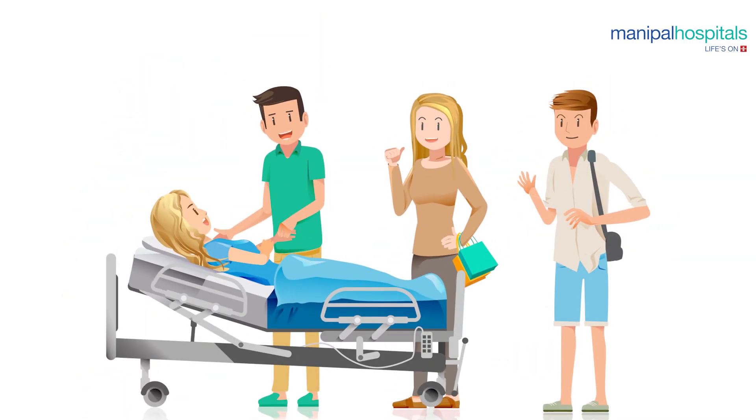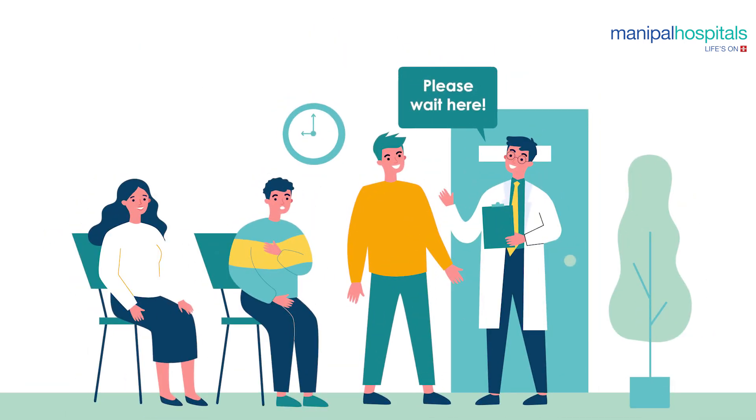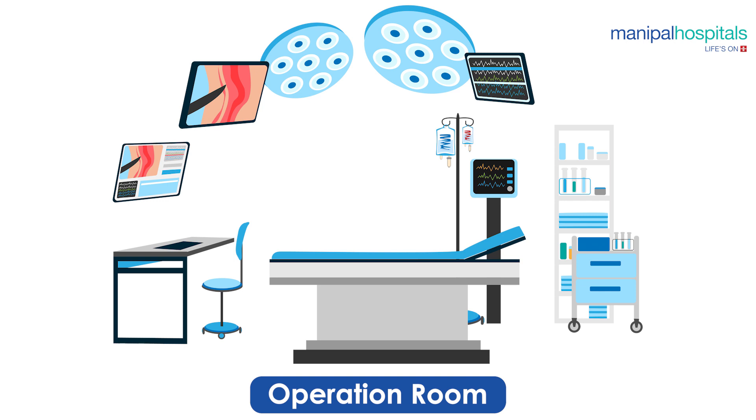When you are finally moved to the operation room, your family and friends can be there with you to comfort you and help you relax, but only up to the door of the operation room. Upon entering the operation room, do not get overwhelmed by the complex-looking equipment that surrounds you — it is all there for your benefit.